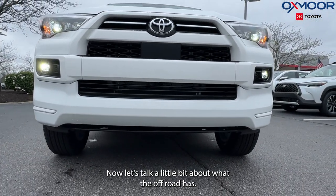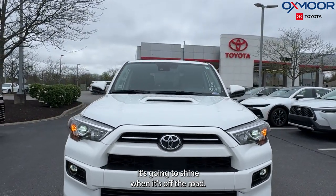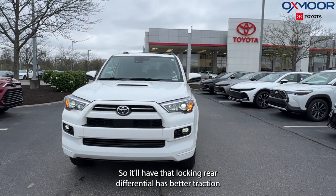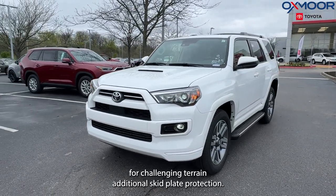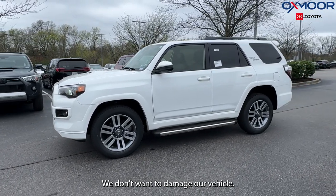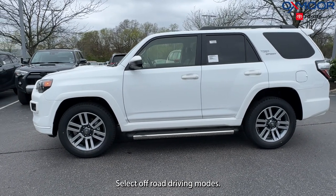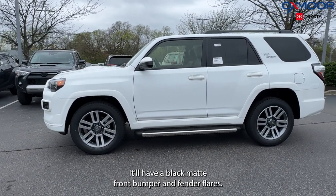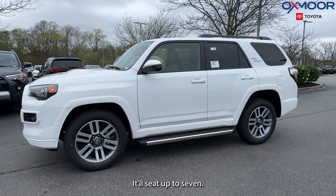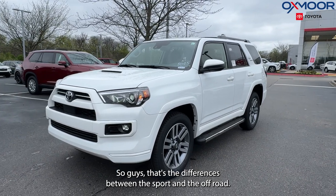Now let's talk about what the Off-Road has. Like it says, Off-Road — it's going to shine when it's off the road. It'll have a locking rear differential for better traction on challenging terrain, additional skid plate protection so we don't damage our vehicle going over rocks, multi-terrain select off-road driving modes, a black matte front bumper and fender flares. And that one is also going to have additional seating capacity — it'll seat up to seven. That's the difference between the Sport and the Off-Road.